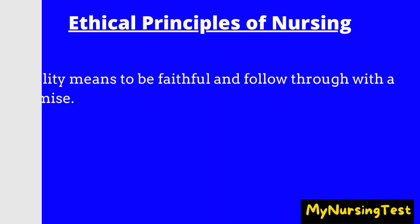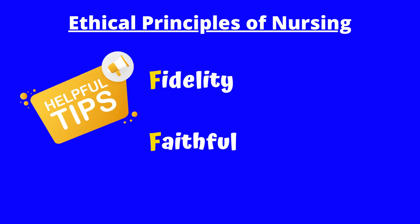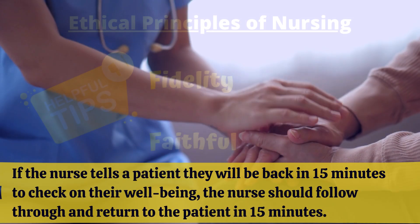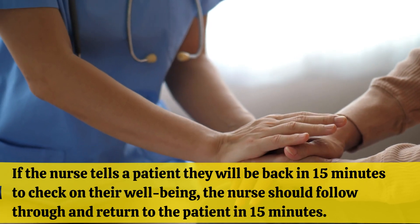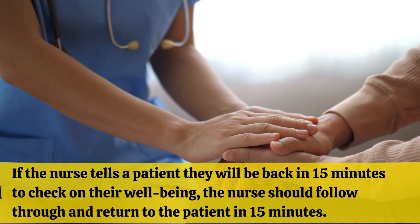Fidelity means to be faithful and follow through with a promise. Quick tip: fidelity — remember 'faithful.' For example, if the nurse tells a patient they will be back in 15 minutes to check on their well-being, the nurse should follow through and return to the patient in 15 minutes.